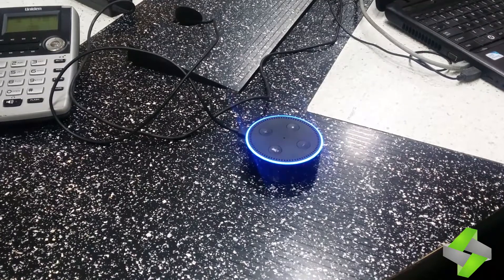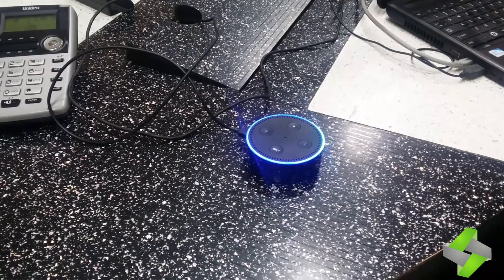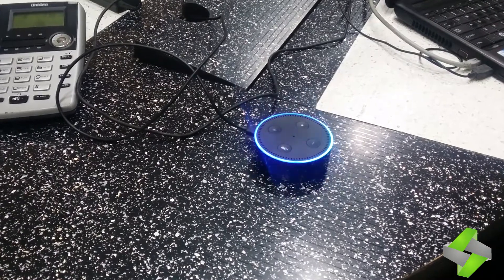Please say product name to add to order line. Product is Apple iPhone. Got it. Product name is Apple iPhone. How much quantity should I add?